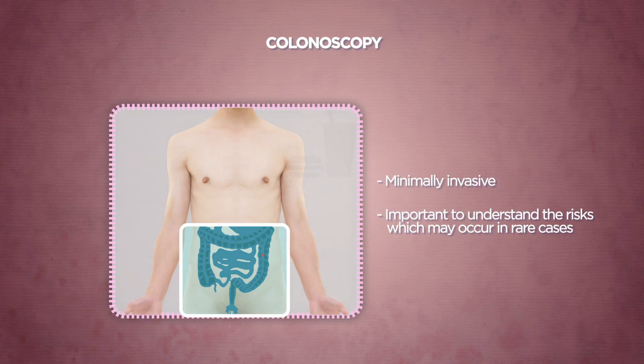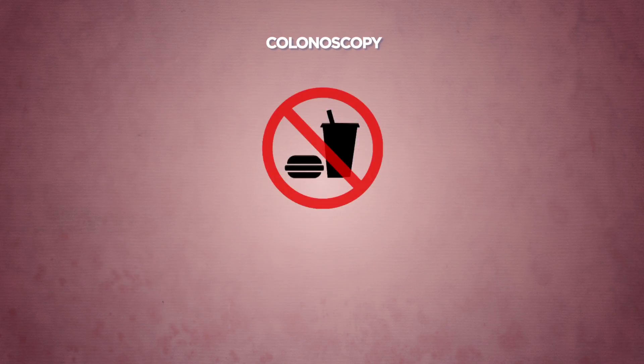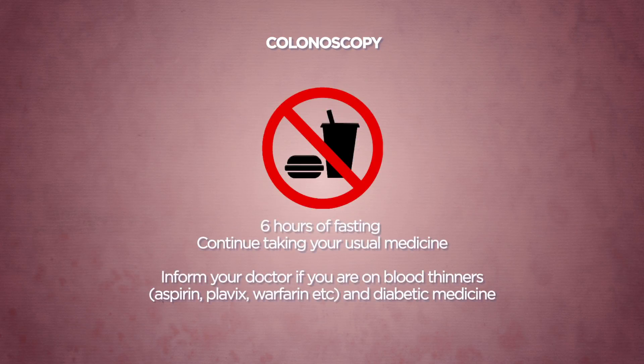As a standard preparation, a 6-hour fasting is generally required to ensure an empty stomach before endoscopy. With the exception of blood thinning agents such as aspirin, Plavix or Warfarin, and medicine for diabetes, you should continue your usual medicine before the procedure. Please inform your doctor if you are taking any blood thinning agents or diabetic medicine.